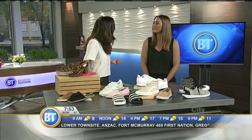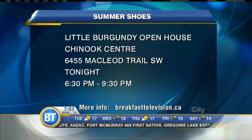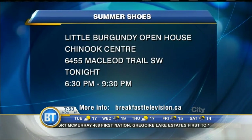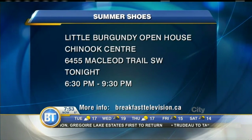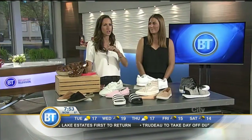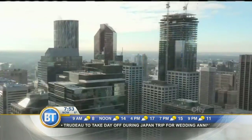Lots of great trends here looking ahead to this summer. Thank you very much for sharing those with us. Little Burgundy has an open house taking place at Chinook Center tonight between 6:30 and 9:30, so you can get a jump on your summer shoe shopping. Always a good time to do that. Thank you very much. BreakfastTelevision.ca.